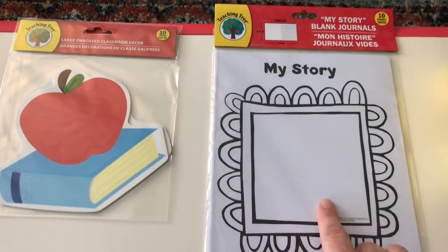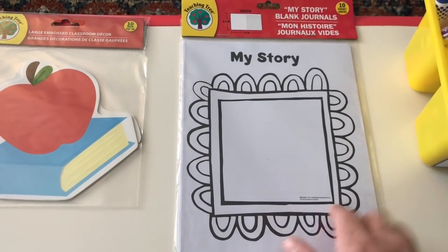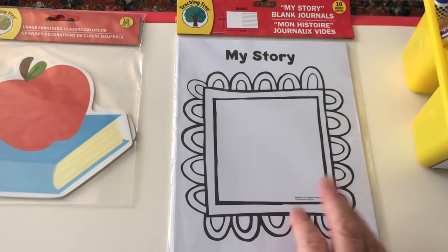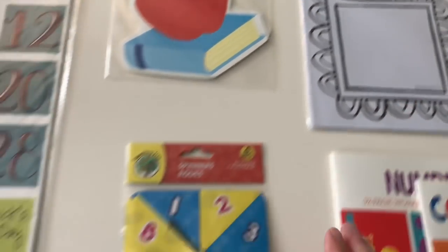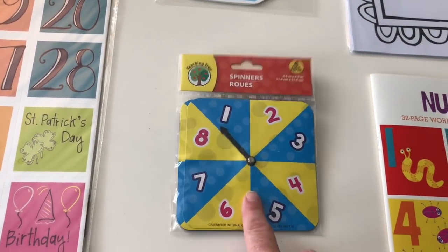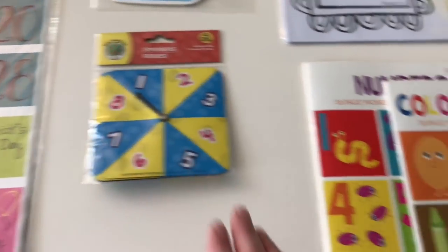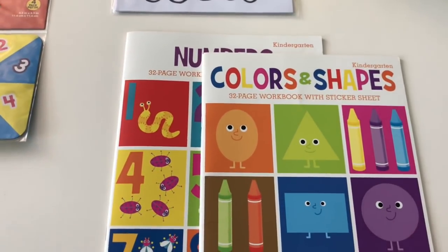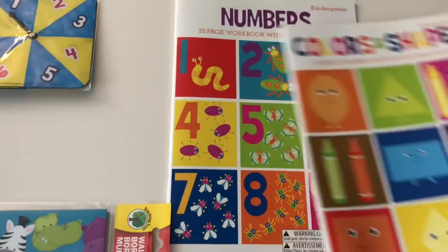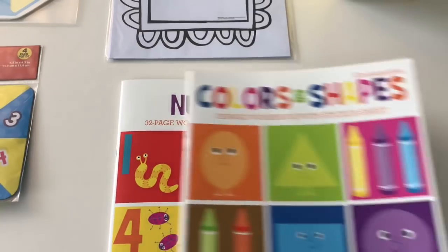I love these 'My Stories' books — you can start them at the beginning of your program and have kids do a page each week or each day, make little mini stories, and see how they develop over time. They have a spinner — great for teaching number recognition — a four-pack for $1. I also get a lot of books here, like colors and shapes. These both say kindergarten but are totally acceptable for a preschool program.